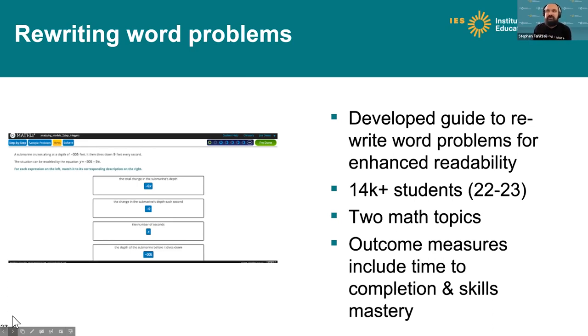Subject matter experts at Carnegie Learning and CAST rewrote these problems according to the style guide for enhanced readability. We then deployed a user-level randomized experiment testing business-as-usual content against content rewritten for enhanced readability. We reached about 14,000 students over roughly three months in the current school year. The two outcome measures we'll consider are time to completion and the extent to which students mastered the skills associated with these two pieces of content.